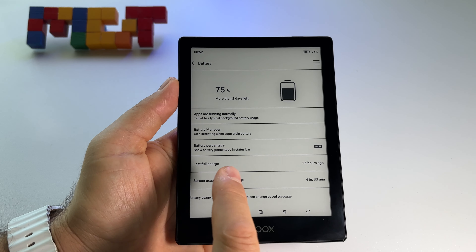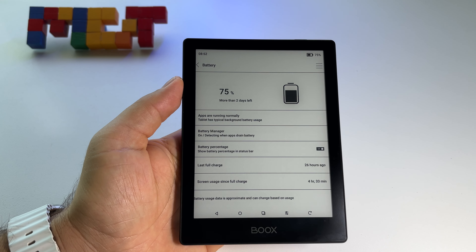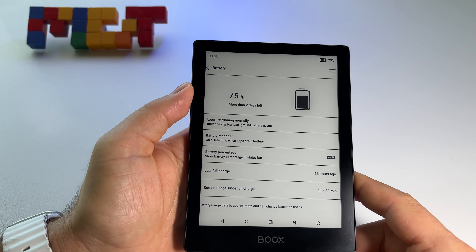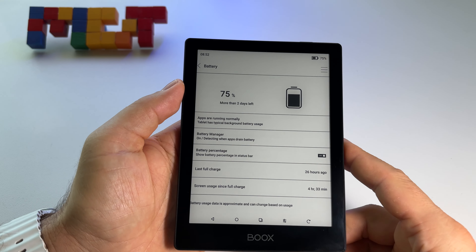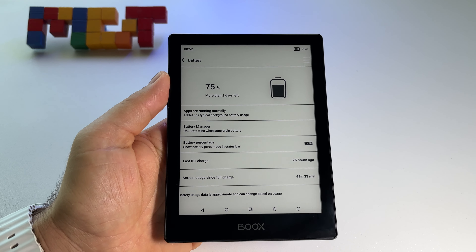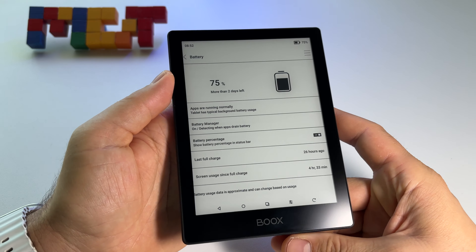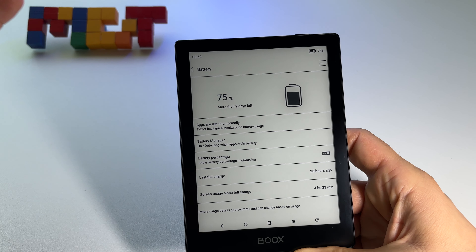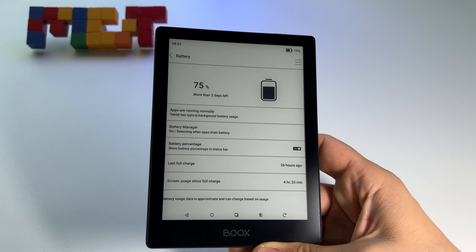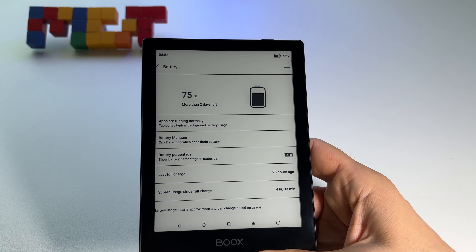It's been 26 hours since the last full charge - more than one day. I'm basically starting the second day and the device says I have more than two days left with this kind of usage. The screen usage is four hours and thirty minutes, which is huge - basically in one day I used the device for reading four hours and thirty minutes.